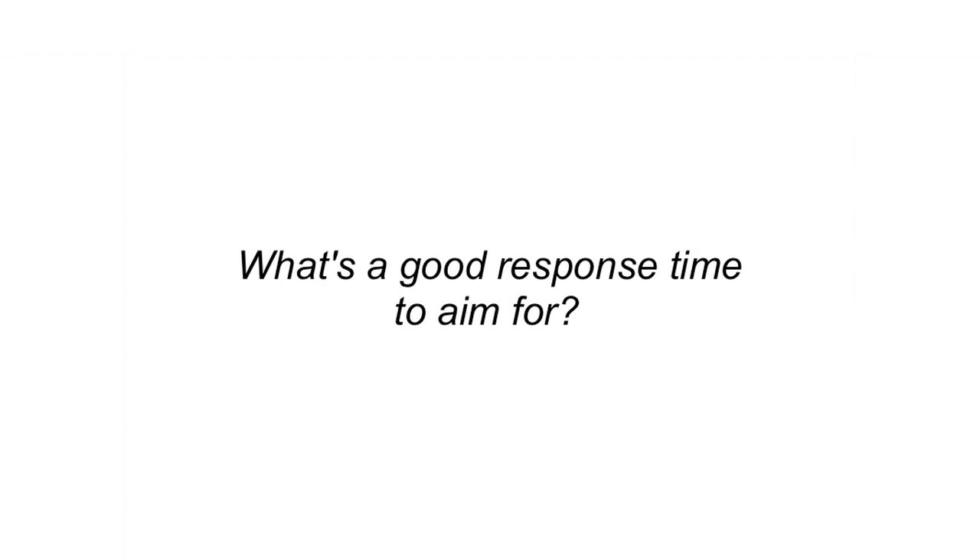The next question: what's a good response time to aim for? Well, first keep in mind that if your competition is fast, they might be providing a better user experience for your same audience, so it's always good to know what others are offering. Studies by Akamai found that 2 seconds is the threshold for e-commerce site acceptability — that's what users like to shop with. At Google, we aim for under a half second.